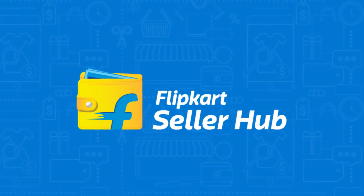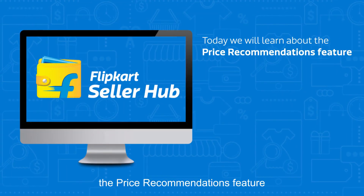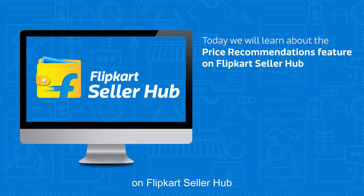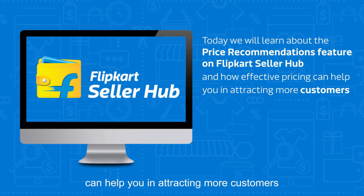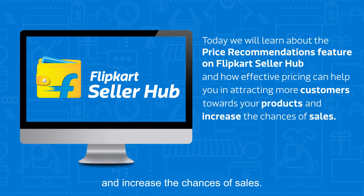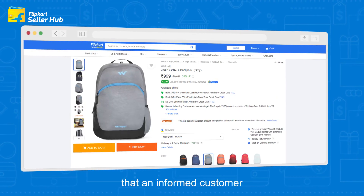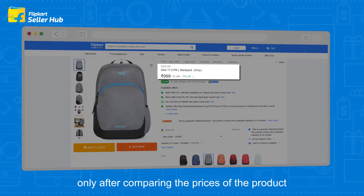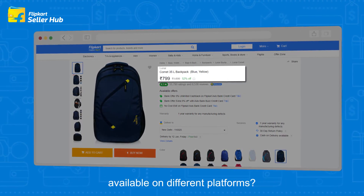Hello sellers, today we will learn about the price recommendations feature on Flipkart Seller Hub and how effective pricing can help you in attracting more customers towards your products and increase the chances of sales. Did you know that an informed customer buys a product only after comparing the prices available on different platforms?